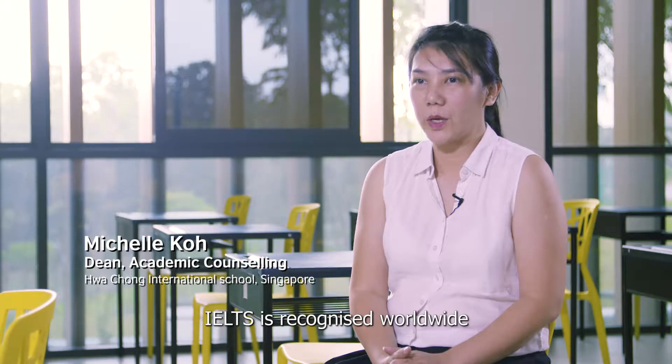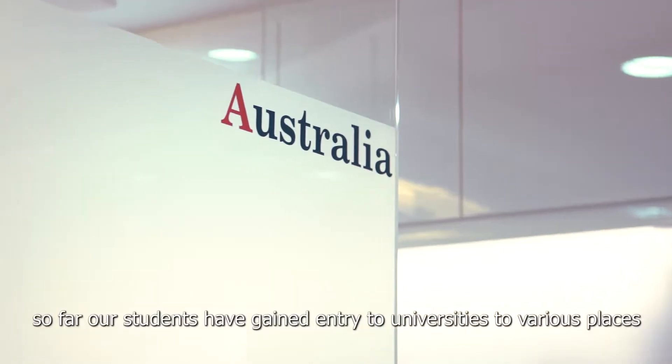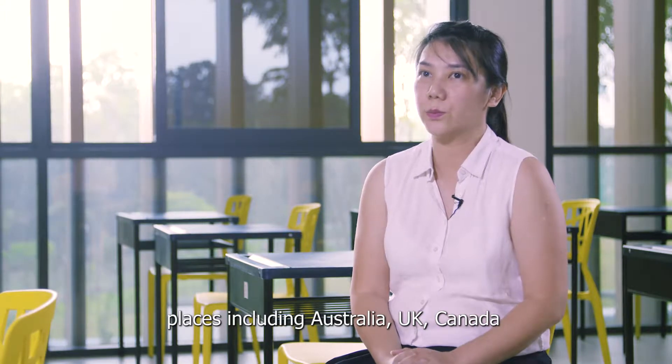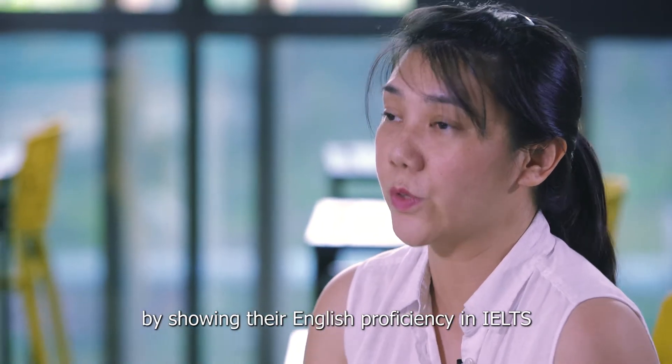IELTS is recognised worldwide. Our students have gained entry to universities in various places, including Australia, UK, and Canada, by showing their English proficiency through IELTS.